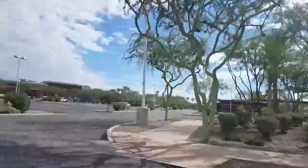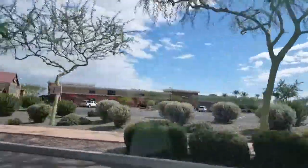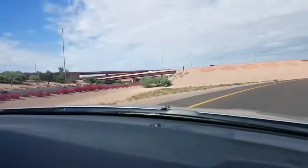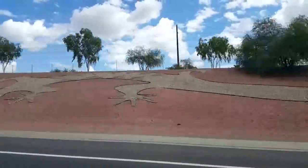We are looking around Mesa a little bit and we have been recommended a suburb of the suburb called Chandler, so we're heading there. Round here they decorate the roads with sort of south-western abstract art, it's quite nice.